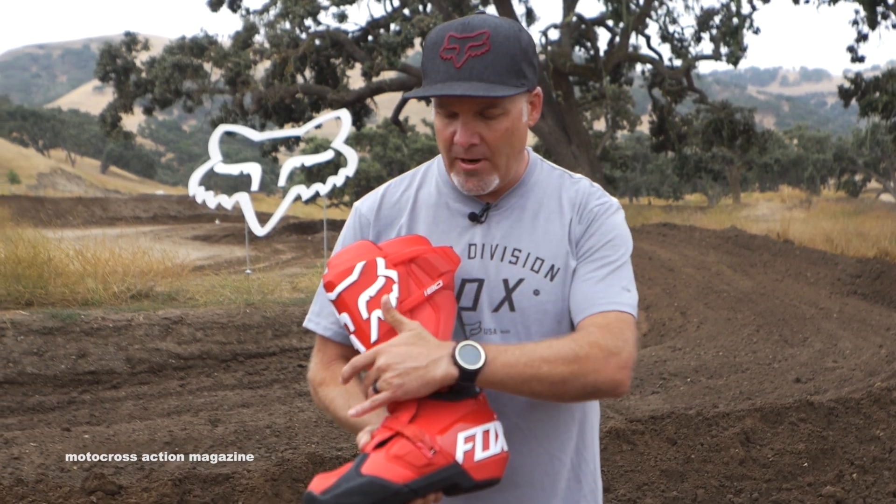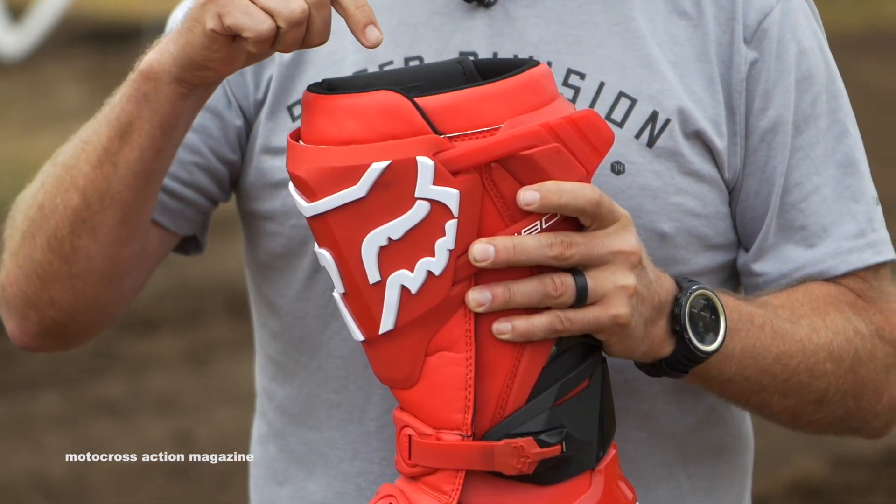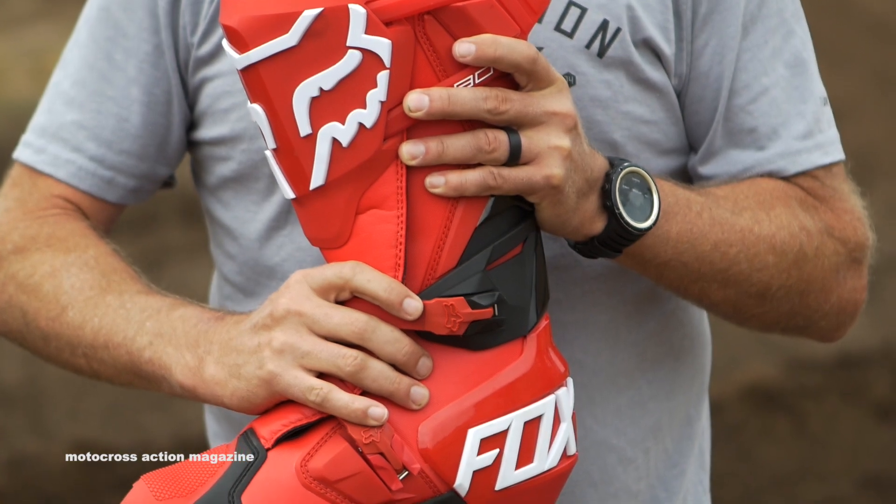First and foremost, we really wanted to capture the same fit and feel as an Instinct. The fit around the ankle, the comfort that everyone's come to love with Instinct, was brought right into the 180 boot. We built it right off of the Instinct last, which is the cast that you're building the boot around at the factory level. So the fit around the ankle, the lower toe box design like an Instinct boot, even the buckle system — these two lower buckles are Instinct buckles in the right places over the top of the ankle and over the top of the foot.